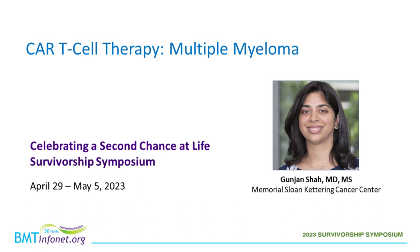Dr. Shah joined Memorial Sloan Kettering Cancer Center in 2016 and is part of the adult BMT service and the cellular therapy services. Her research has focused on improving access, tolerability, and outcomes for patients with lymphoma and myeloma undergoing autologous and allogeneic stem cell transplant and CAR-T cell therapy. Dr. Shah is also interested in the comparative and cost-effectiveness of treatments for hematologic malignancies. Please join me in welcoming Dr. Shah.